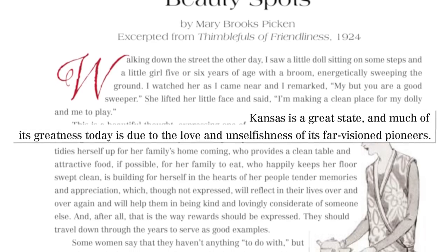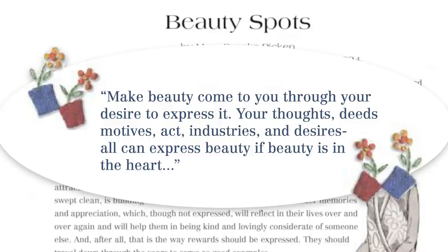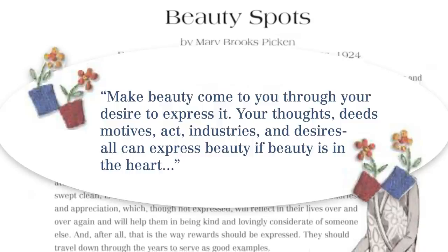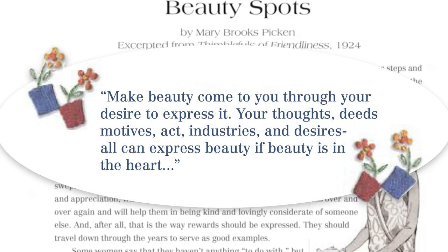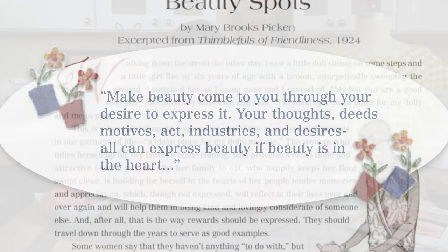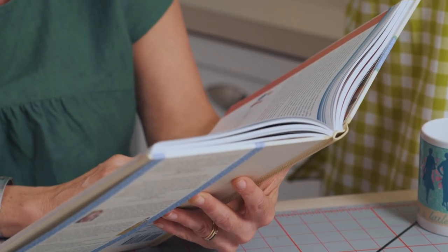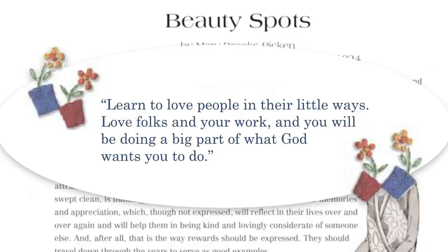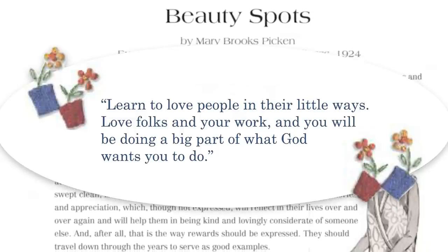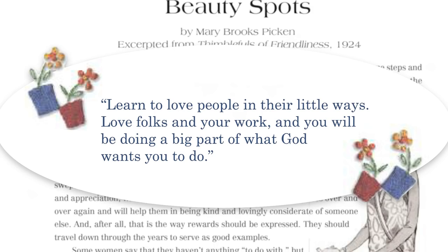A couple more words from the essay referencing beauty: 'Make beauty come to you through your desire to express it — through your thoughts, deeds, motives, acts, industries, and desires. All can express beauty if beauty is in the heart.' And this one: 'Give smiles if you have nothing else. Learn to love people and their little ways. Love your folks and your work, and you will be doing a big part of what God wants you to do.'